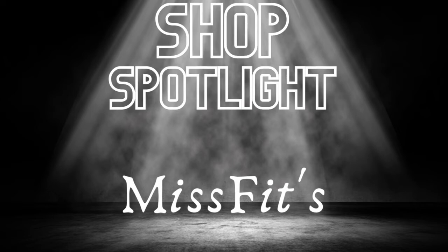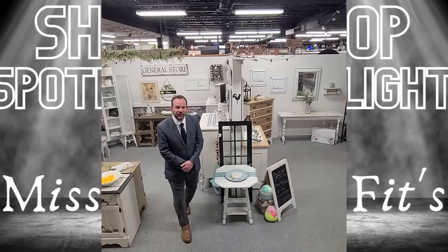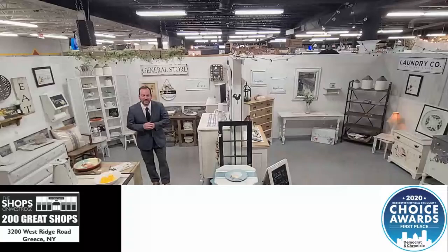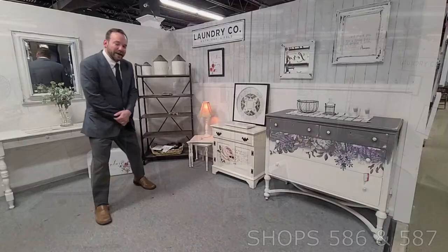Enjoy this shop spotlight from Misfits. Hey, Niall here back at the Shops on West Ridge with another shop spotlight. Misfits on the lower level has expanded into this gorgeous double shop, 586 and 587 on the lower level. We're going to take a little look around here in the shop spotlight.